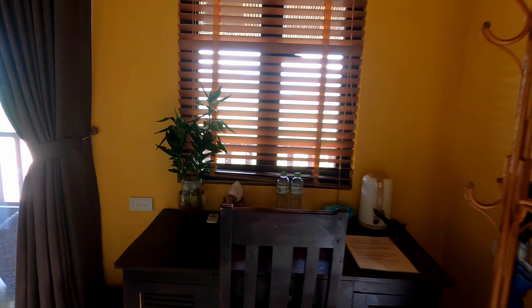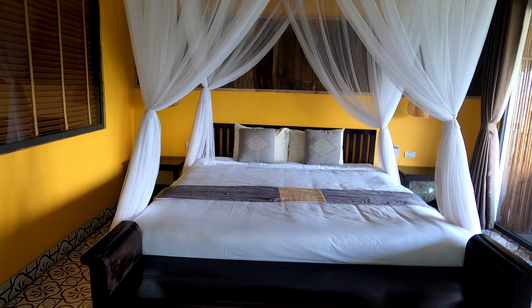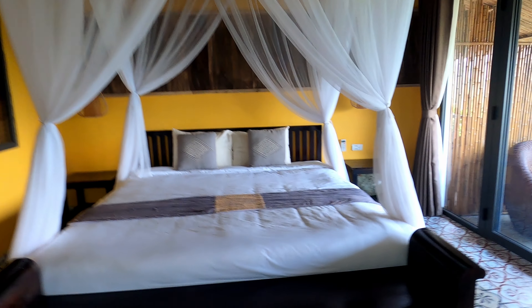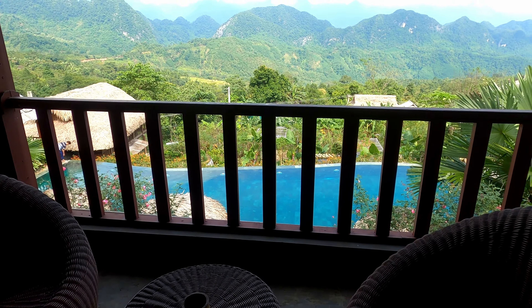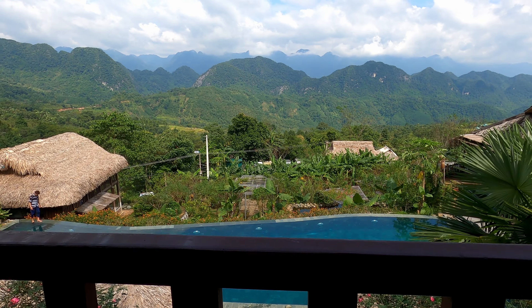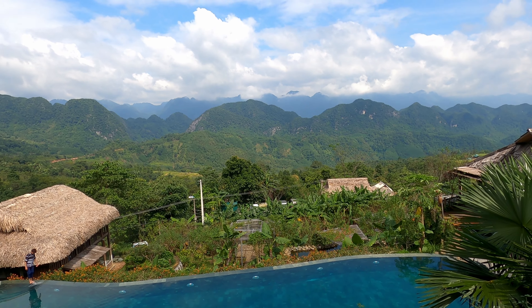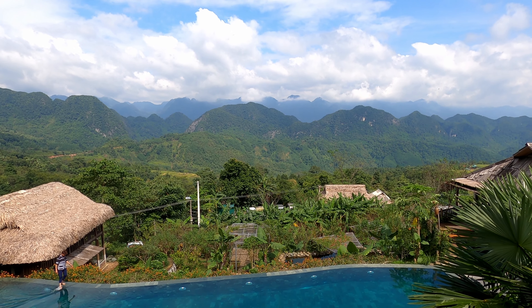Spacious desk there to work at if you need to, and a lovely huge bed. We'll go towards the terrace balcony — got a couple of chairs there, but the best bit... this is just unbelievable. Look at that — an infinity pool and the view.